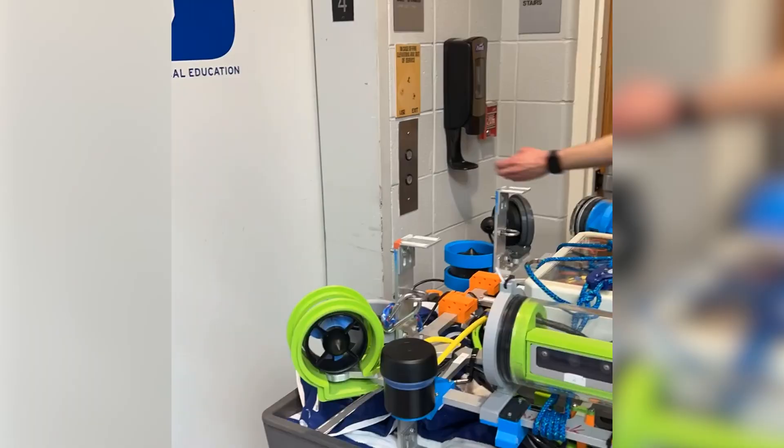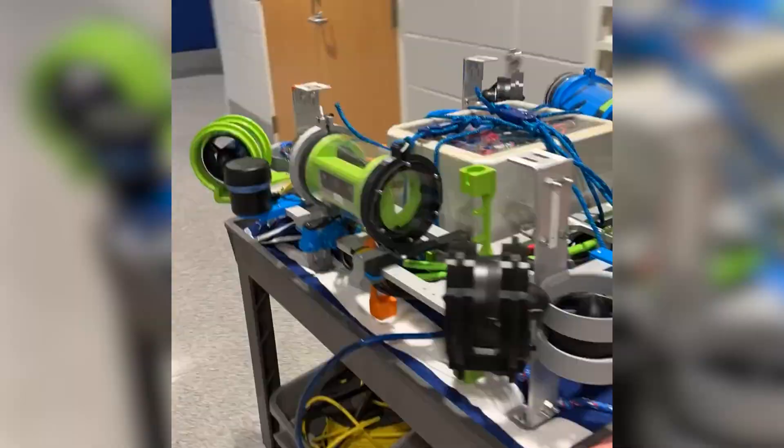My favorite moments come from competition — that's a week-long, fully paid trip where we really bond together as a team and fix up the robot. It was definitely a great team bonding experience.